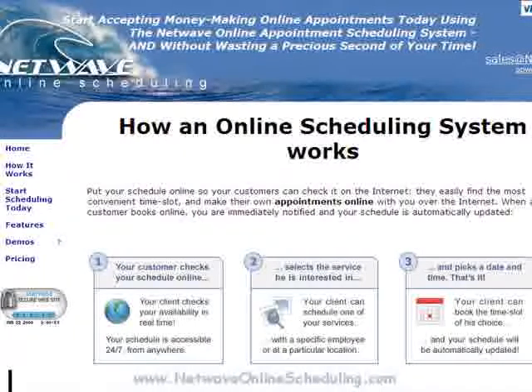Once you've set up the schedule with hours you, your staff, or your resources are available, it requires absolutely none of your time to begin reeling in all those money-making appointments. I'll cover more about the easy admin setup feature in another video you'll find on this site.